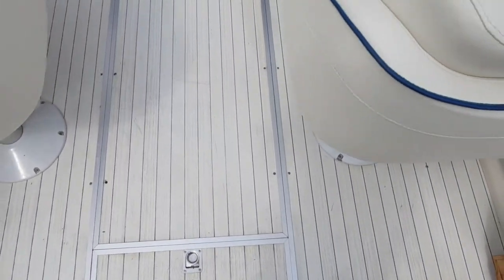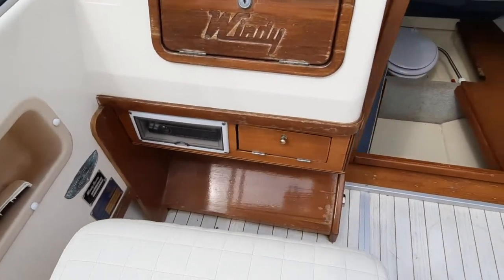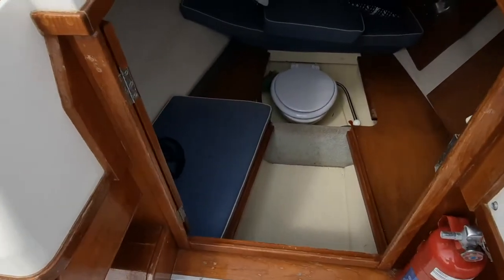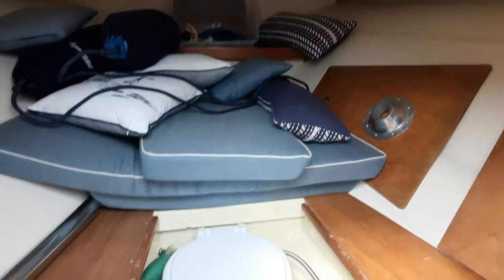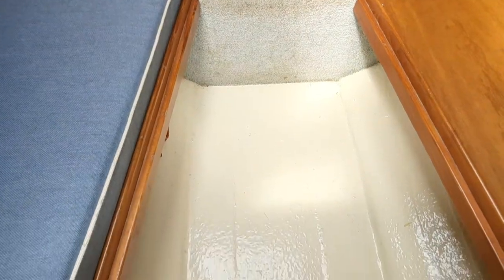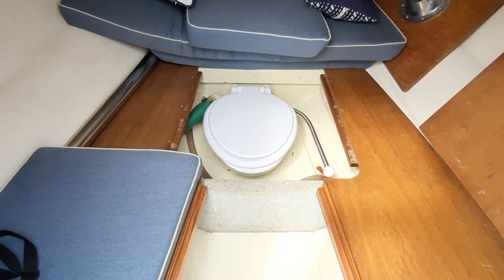The original flooring and stereo are still present. Down through the companionway, again all the headlining and all the upholstery was replaced, along with a little seat at the convenience.